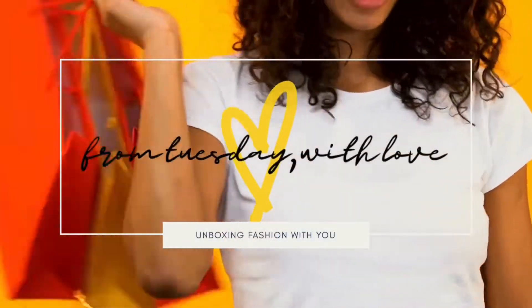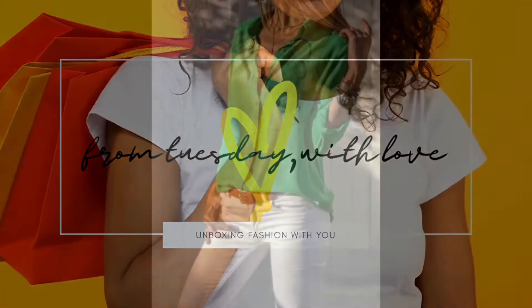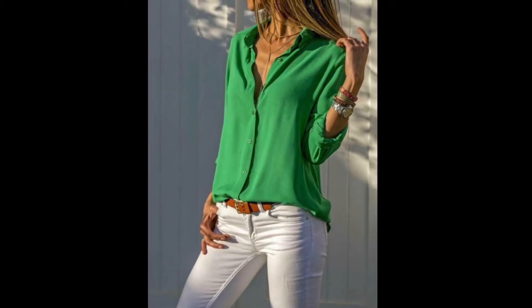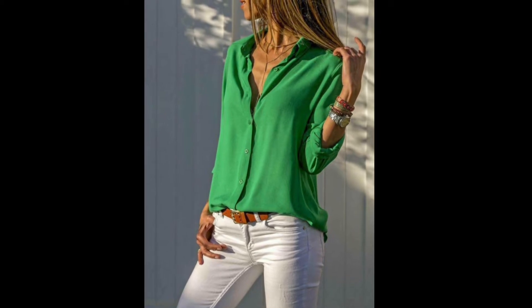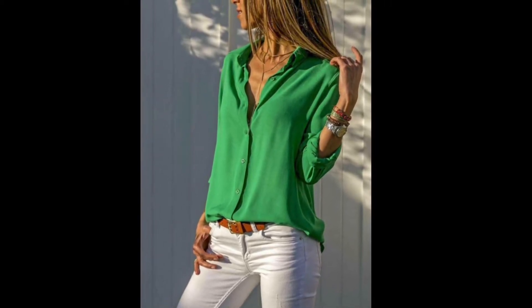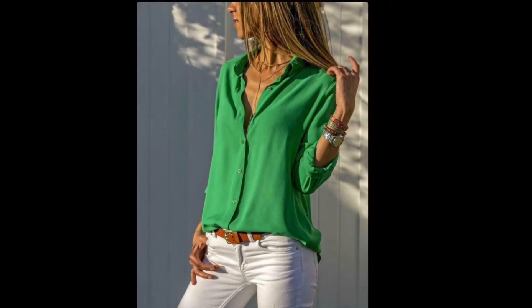If you want to see some great ways to style up this kind of hard-to-wear color, stay tuned. The first two outfits you're going to see are inspired by a photograph. No matter how you slice it, green is a really hard color for me to wear, so not only do I have some outfits to show you but also some tips on wearing this tricky color.